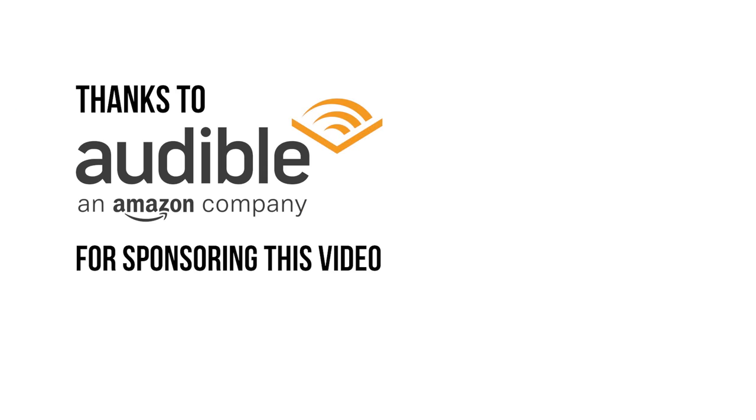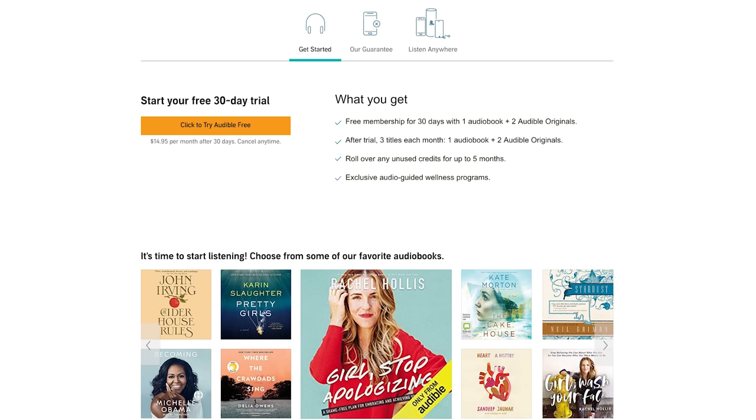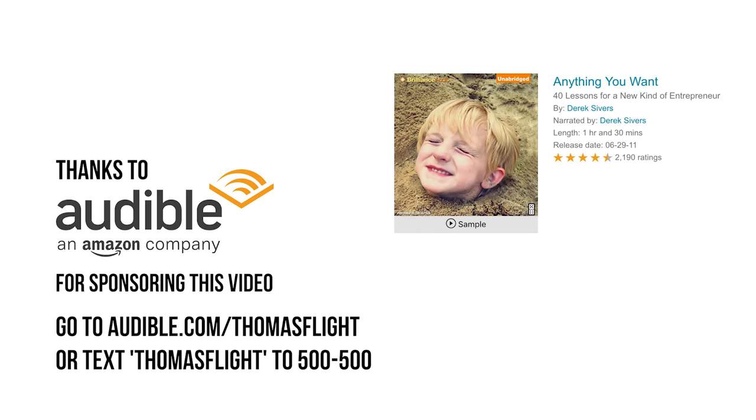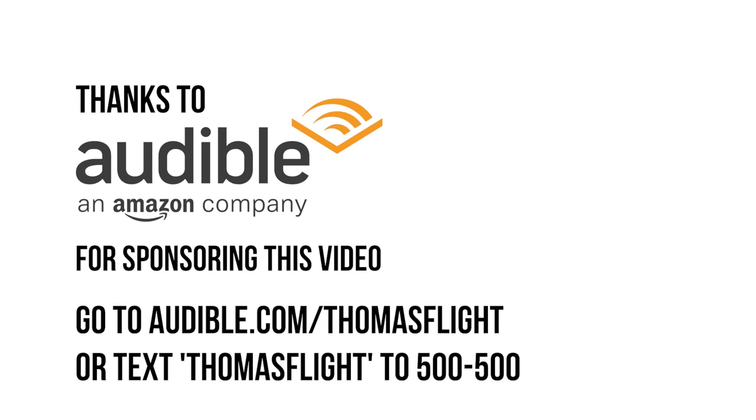Thanks to Audible for sponsoring this video. Sign up for a 30-day free trial today and get a free audiobook when you go to audible.com/thomasflight or text thomasflight to 500-500. You'll get an audiobook and two Audible Originals each month. If you're interested in learning more about Queen and Freddie Mercury, you can check out Mercury and Me by Jim Hutton. One of my favorite books about business is Anything You Want by Derek Sivers — I've listened to it every couple of years since 2011 and use it to help keep my priorities and focus on track.